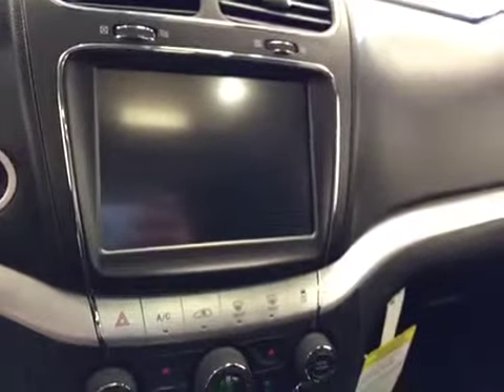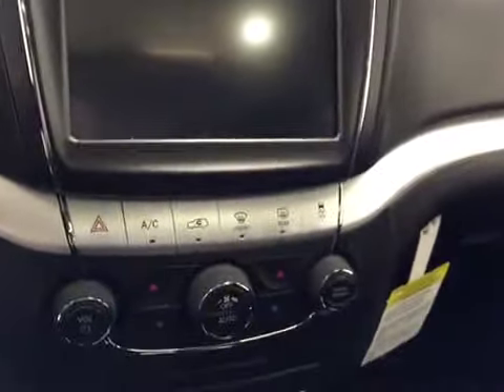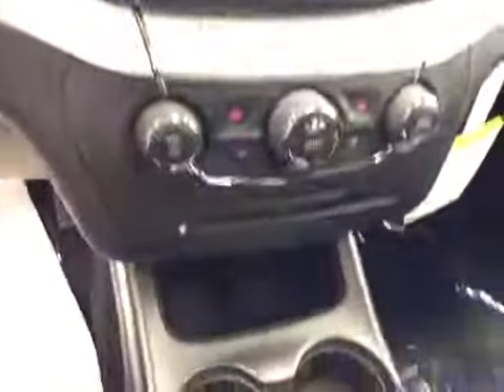Touchscreen AM FM radio with CD player, auxiliary and USB capabilities, traction control, dual zone climate controls. Upholstery is cloth, color is black.